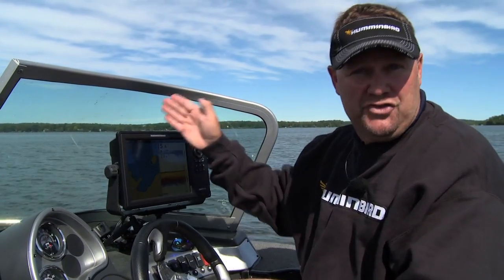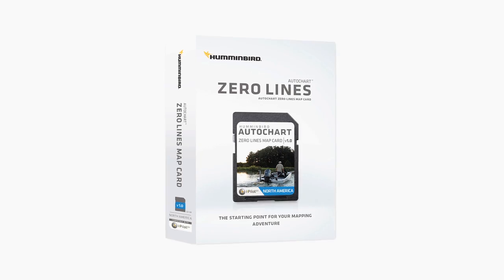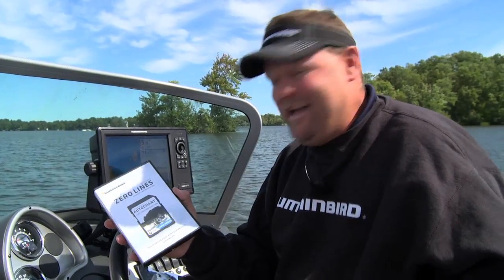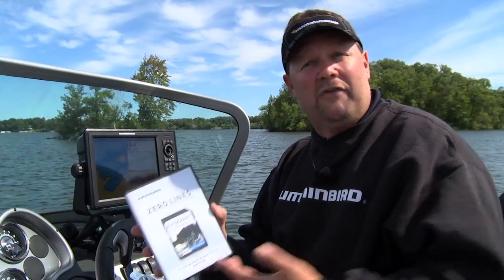When those eight hours are up, you can delete the data and start over — say you've gone to a different lake and just want to map a small area. Or you can buy a Zero Lines SD card, which allows you to map for something like 29 years around the clock. It's an unbelievable amount of time — I will never be able to use it up in my lifetime. So I can map any lake I go to and save all that data.